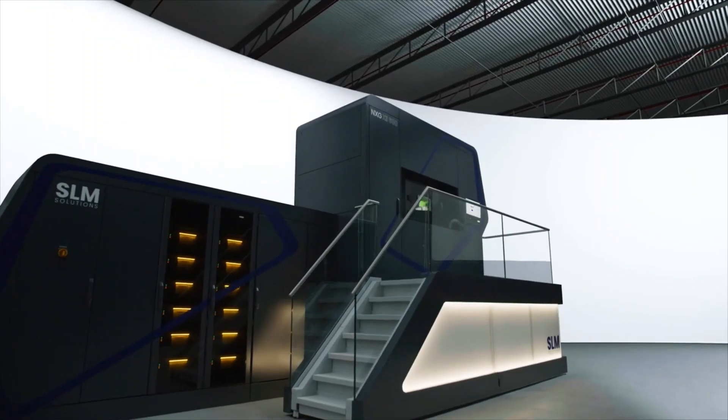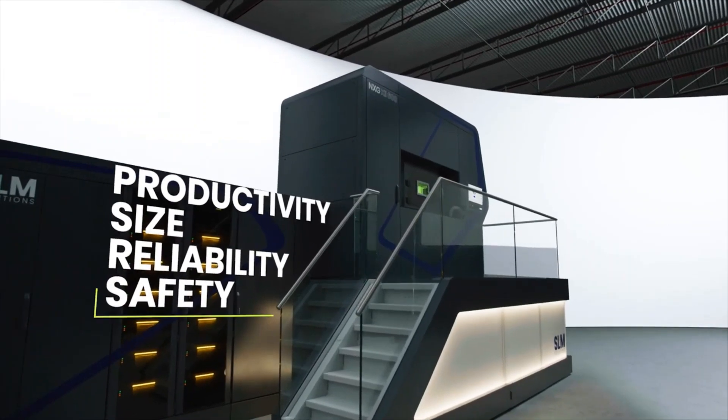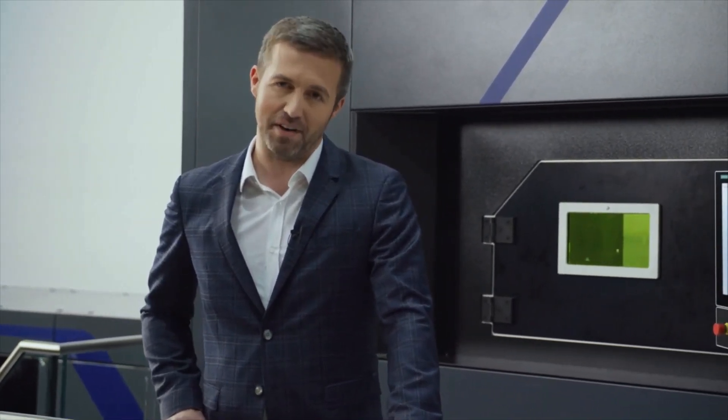When designing this machine, we focused around four key principles: productivity, size, reliability, and of course safety. I'm unbelievably proud of what we've achieved. This is truly the dawn of a new era in manufacturing.